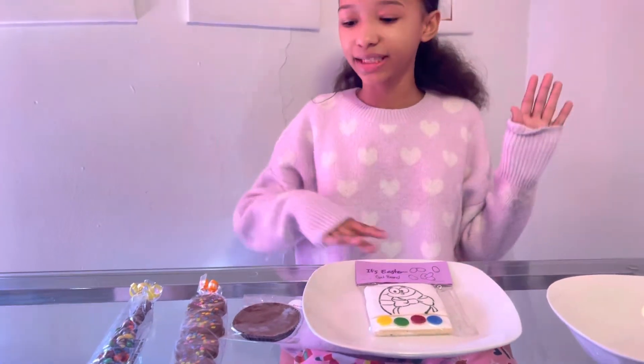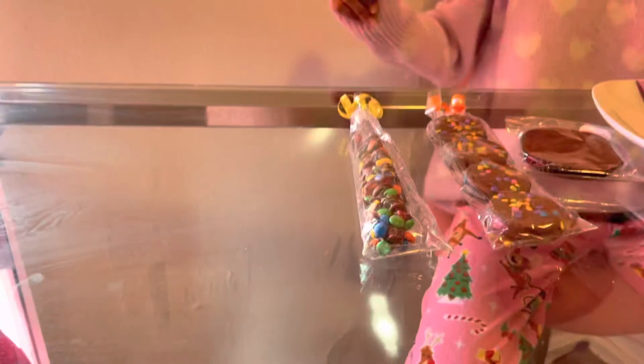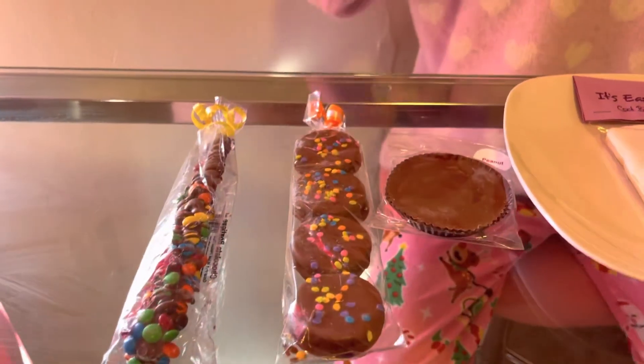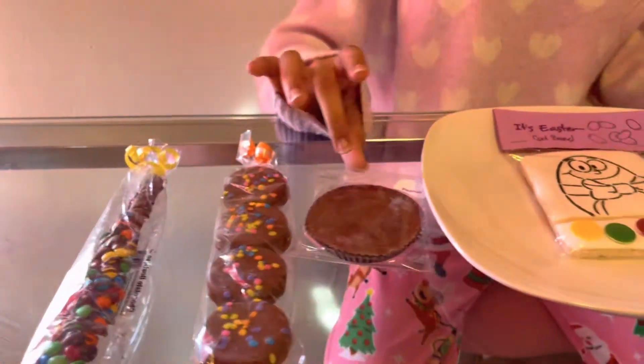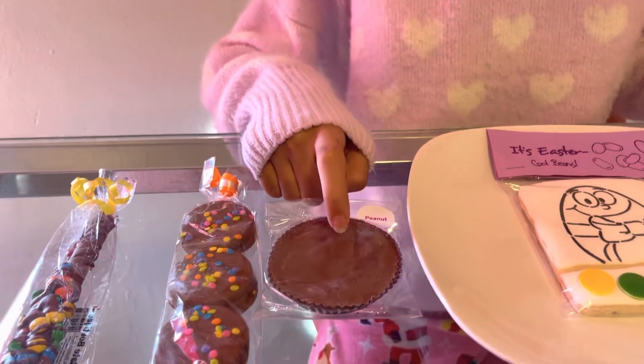First I'm going to tell you guys what each and every one of these treats are. This is a chocolate covered pretzel stick with M&Ms on it. This is chocolate covered Oreos with little sprinkles on top. And this is a jumbo Reese cup — I'm pretty sure it has little peanuts in it, so that's cool.